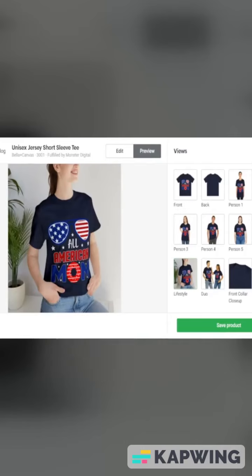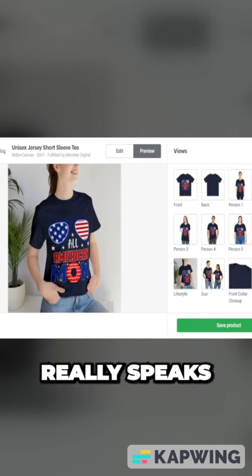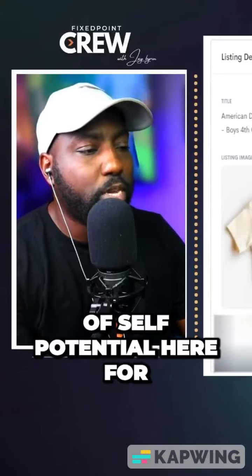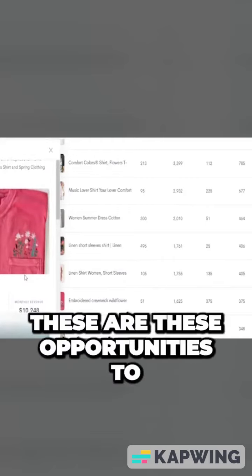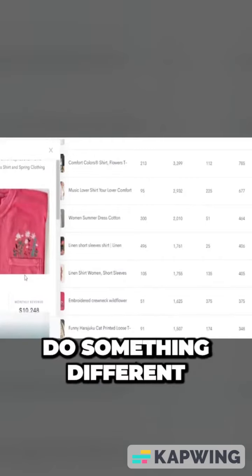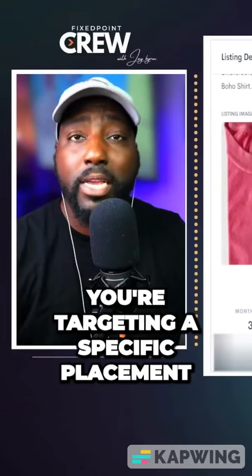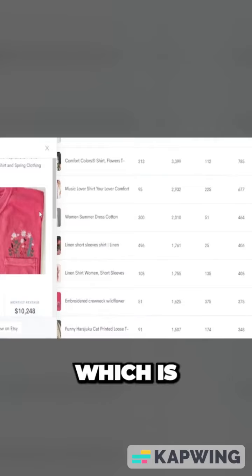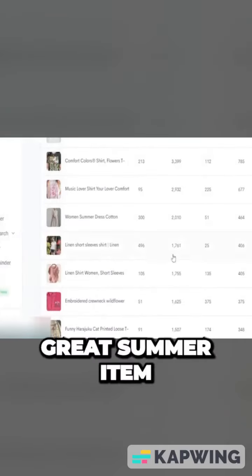We can change this out with all-American dad, all-American grandma, all-American aunt, and just redesign this in a way that really speaks to a specific person in the family. There's a lot of sale potential here to really make some money when you're dialing in these summer trends. Adding in some personalization is really going to make this shine above the rest, because you're targeting a specific placement of the shirt and adding in one more style — the personalized item on top.